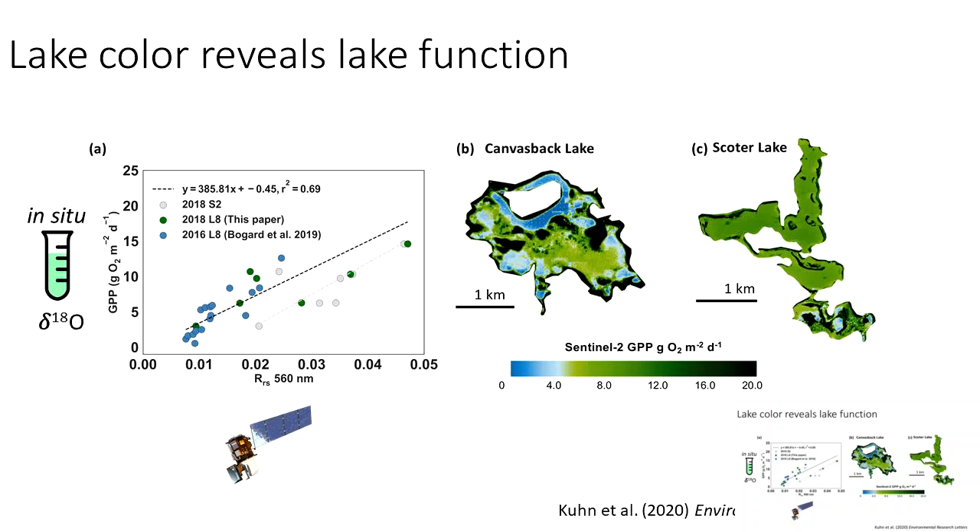One of the first findings from airborne data was that lake color can help reveal lake function. Using satellite and airborne data, we discovered a relationship between gross primary production — as measured in the field from oxygen isotopes — and lake color as measured from Sentinel-2 and Landsat 8 in the green band. This scatter plot shows that how green the lakes look from space correlates with how much photosynthesis is happening in them. We can then apply this relationship pixel by pixel to satellite imagery to build spatially explicit GPP maps, as shown on the right.